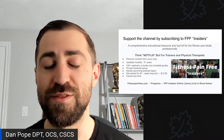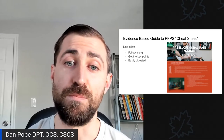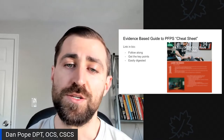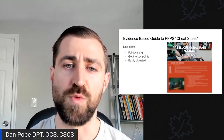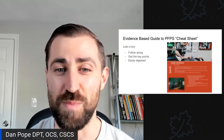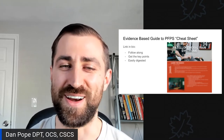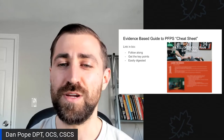Before we get started, I've made an evidence-based guide to patellofemoral pain syndrome cheat sheet. The link will be in the bio — once you download it, you'll be able to follow along with this webinar, get all the key points, and have easily digestible information.